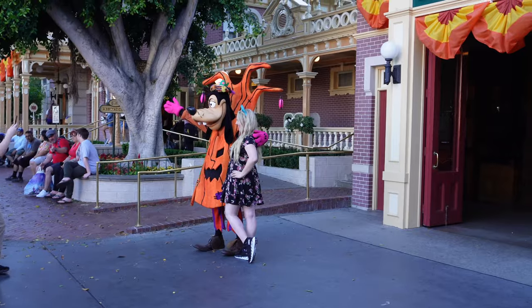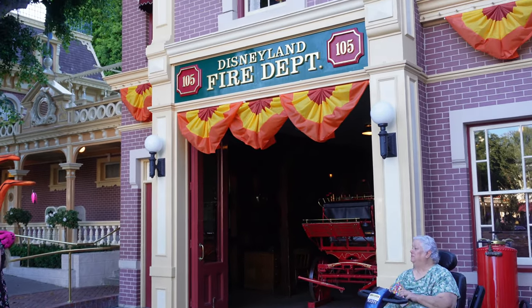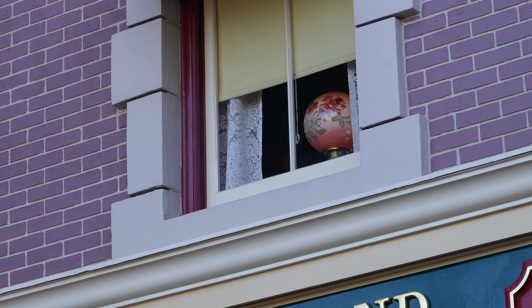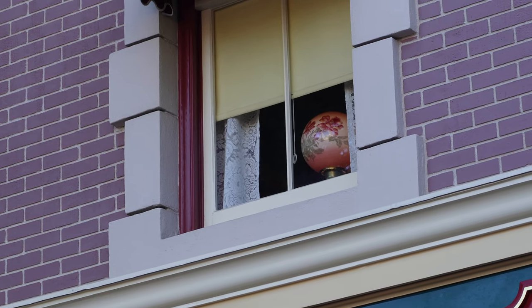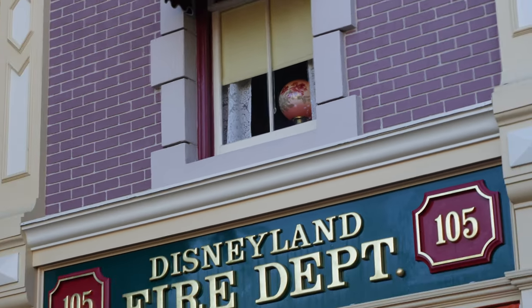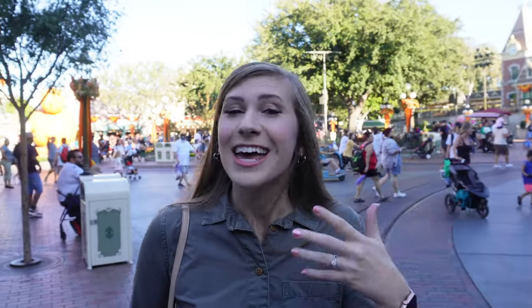Goofy is out for a cute little meet-and-greet in front of the fire station, but we wanted to point something out. Up in Walt's window, they've actually changed out the lamp — this was some big Disney news this week. The actual lamp we've been accustomed to was only produced in 1992, so it wasn't time-period specific either. It wasn't even the original. The photos on Twitter made it look more like a moon or Jupiter, kind of orange, but it actually has pretty flowers on it. I do like it now seeing it in person — it's not that bad.